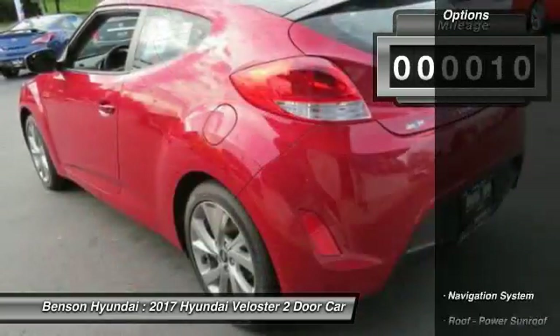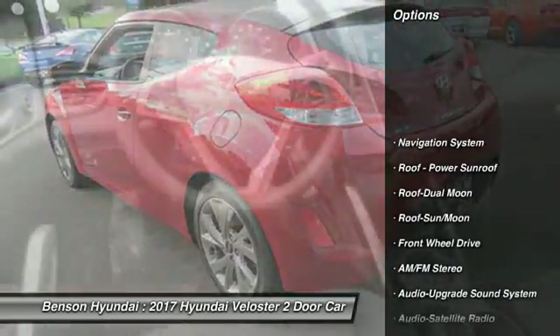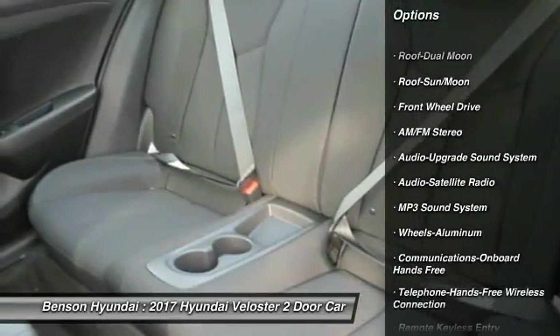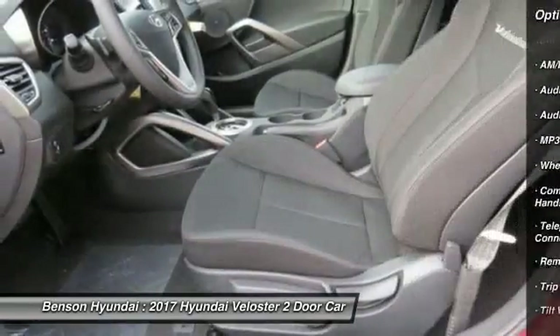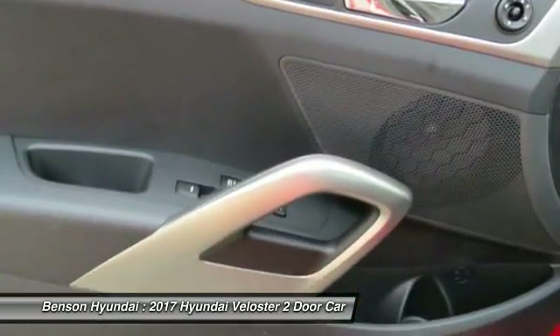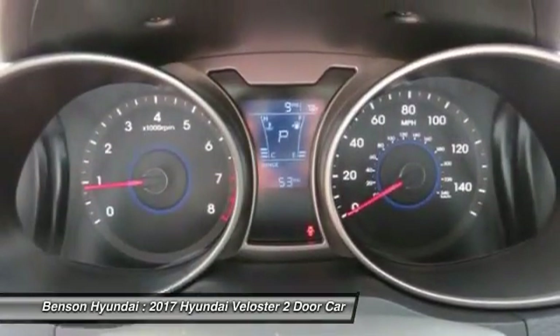Here are some of this vehicle's great options: anti-lock braking system, traction control, navigation system, air conditioning, Bluetooth wireless data link for hands-free phone, moonroof, power steering, aluminum wheels, cruise control, and hands-free communication.